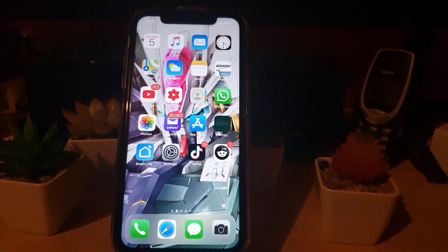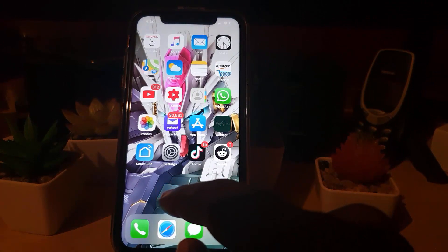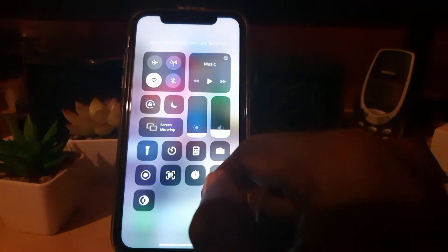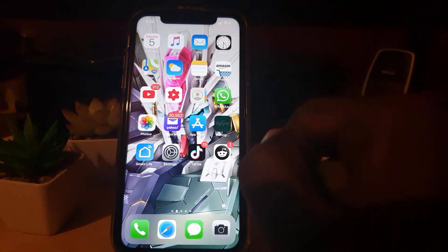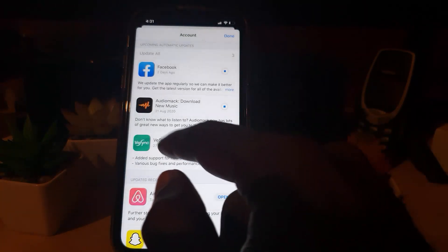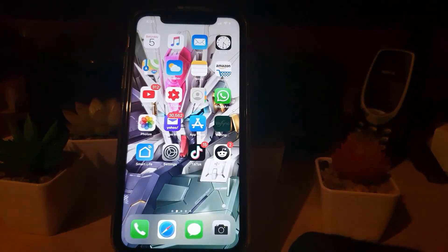First thing to do is the simplest: go ahead and disconnect the internet and then reconnect. I've turned off the internet and we'll turn it back on once again. Wait until it reconnects, go back to the Play Store, and check on the status of the app. If you're still having the issue, move on to the next step.